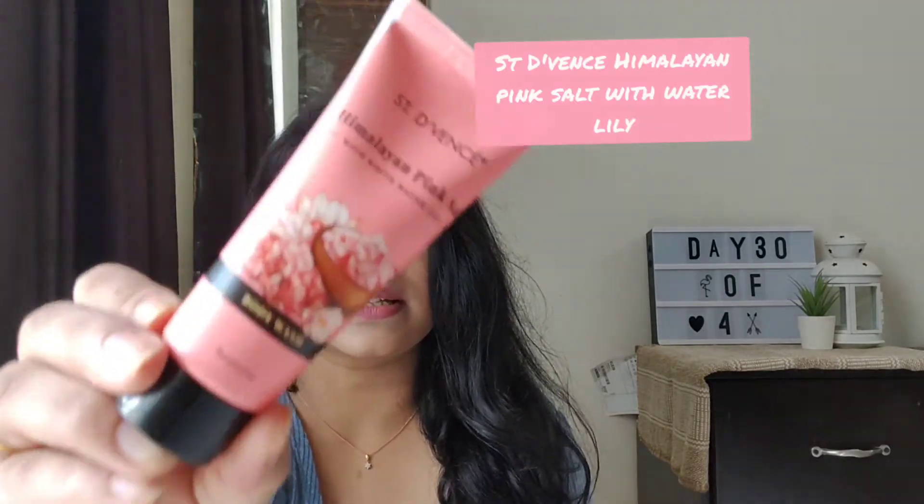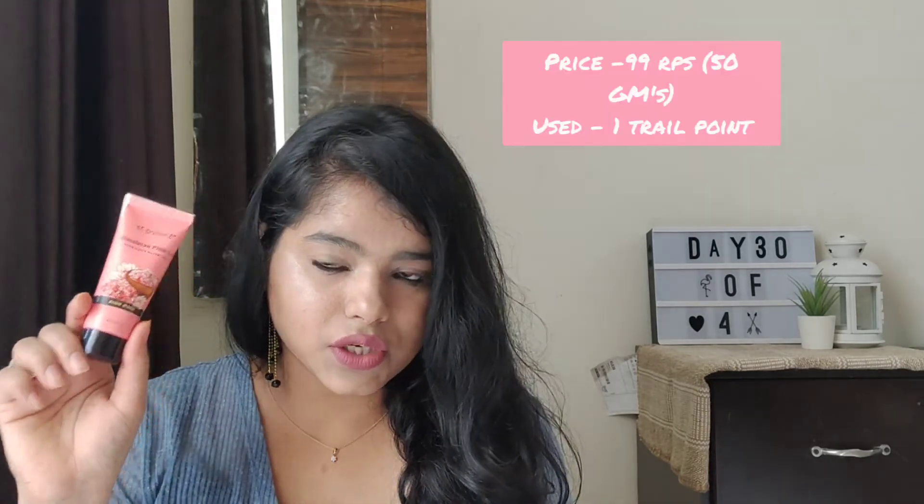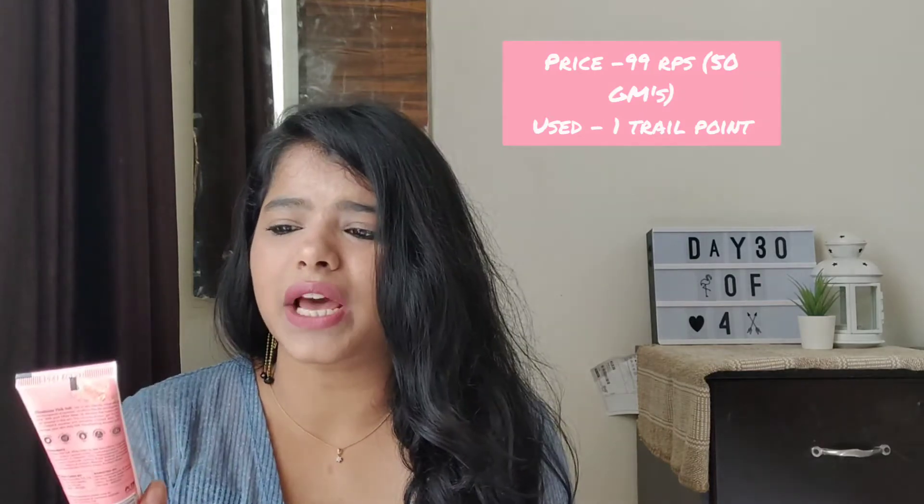The third product I've got is again from the brand Zen Deviance — this is the Himalayan pink salt body wash. It says the same thing: chemical free, paraben free, mineral oil free. Let me just smell this. I don't know whether it will smell like water lily. Okay, it smells okay, it's not that great — it smells like cosmetics rather than lily or water lily. This retails for about 99 rupees. I'm excited to try this because I've never tried this brand, and it claims to be everything free, so I should give it a shot.